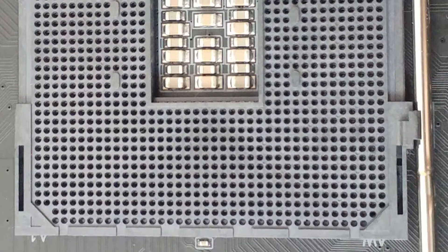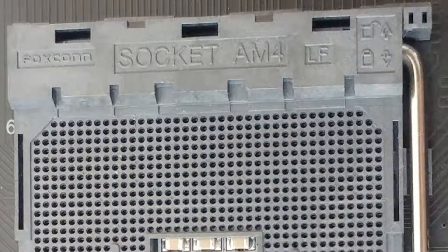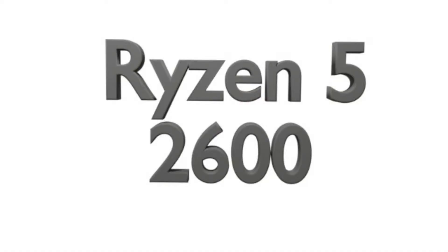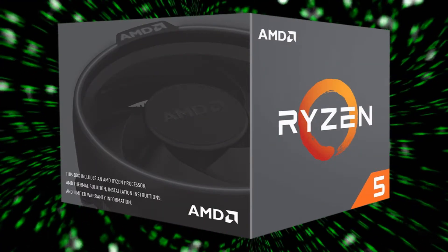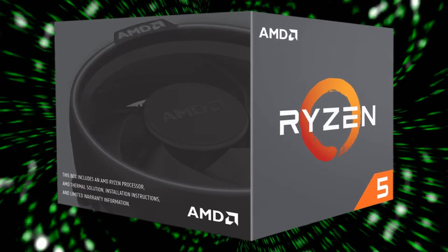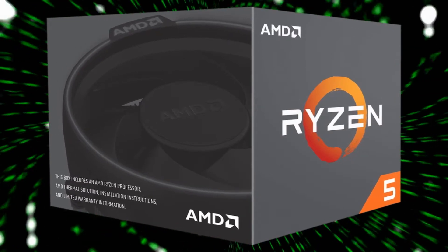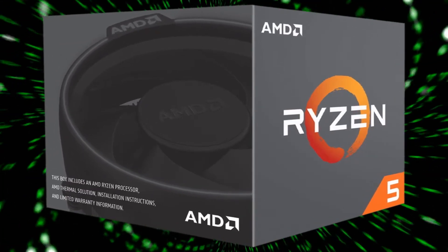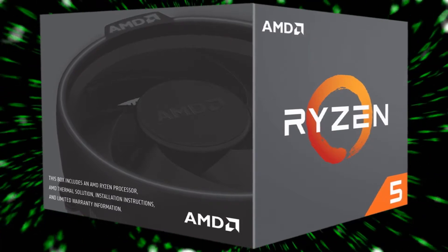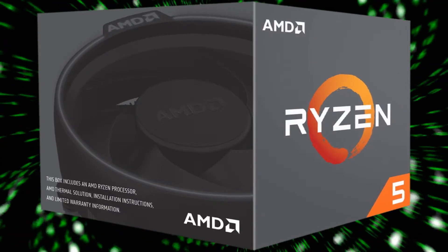Except for the top range, all AMD processors use an AM4 socket. The Ryzen 5 2600, second generation, is economic but performant — equipped with 6 cores and 12 threads, a frequency of 3.5 GHz and a turbo of 3.9 GHz, a cache of 16 MB, and a thermal power to dissipate of 65 Watt.